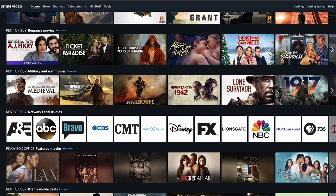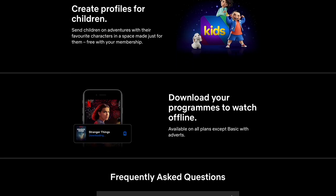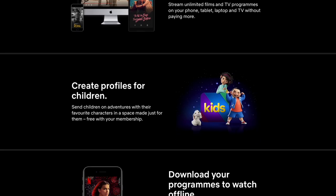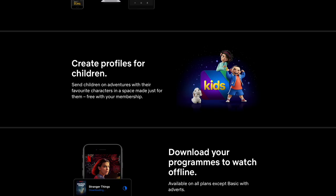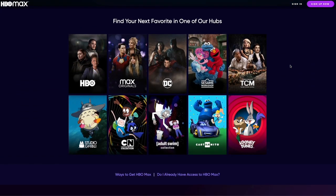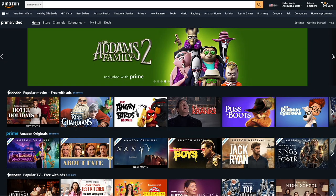Does the app offer subtitles or audio options in multiple languages? Now a major one for me is offline viewing — does the app allow you to download content for offline viewing? And if you've got kids, does the app offer any features to help parents control what their children can watch? And does the app allow you to create multiple user profiles so that different family members can have their own personalised recommendations and viewing history?